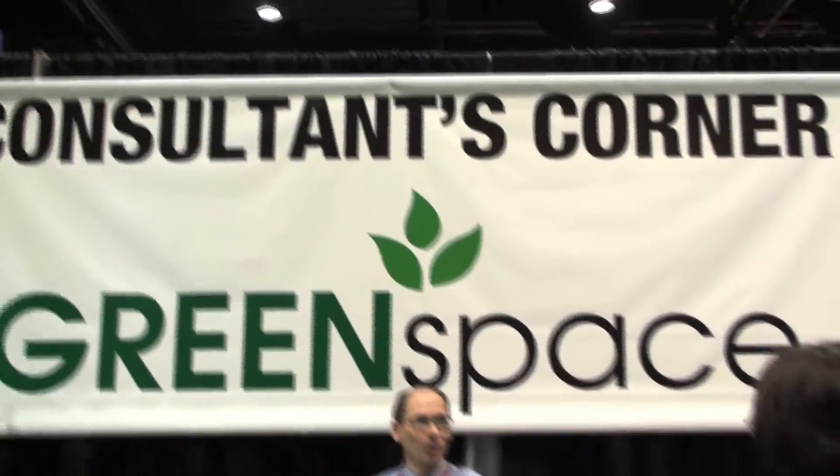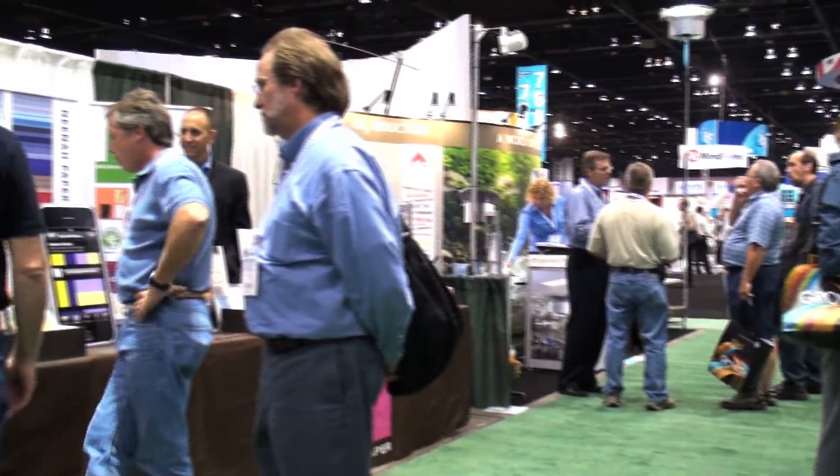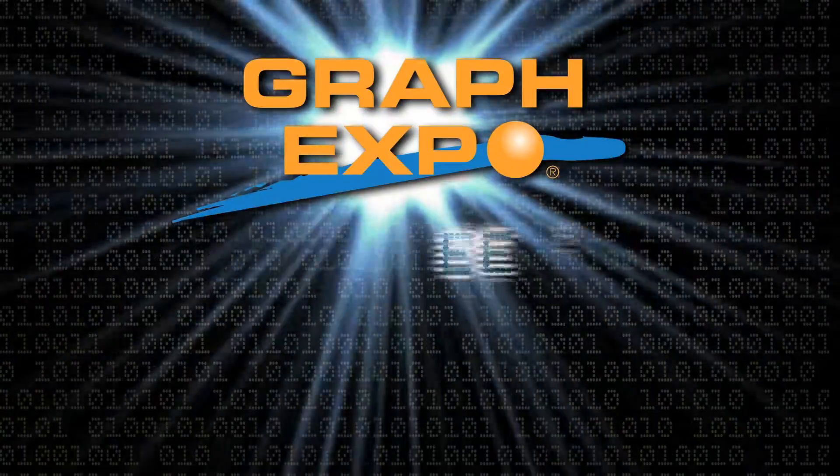Take advantage of this standout opportunity to stay one step ahead of your competition by exploring Green Space at GraphExpo 2011.